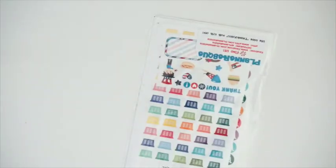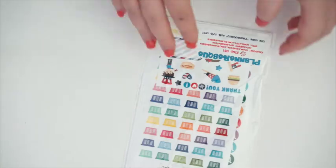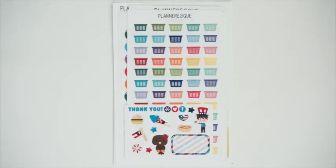Next I have a couple of sticker hauls from Etsy. I placed an order with Planneresque — it's my first time ever ordering from her. I like that she uses thick mailers because your stickers don't get bent in the mail. It comes with a coupon code on the package for 10% off, and I believe I used a coupon code when I ordered these as well.